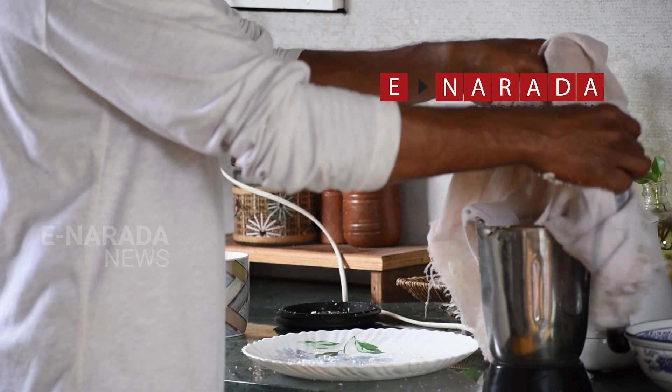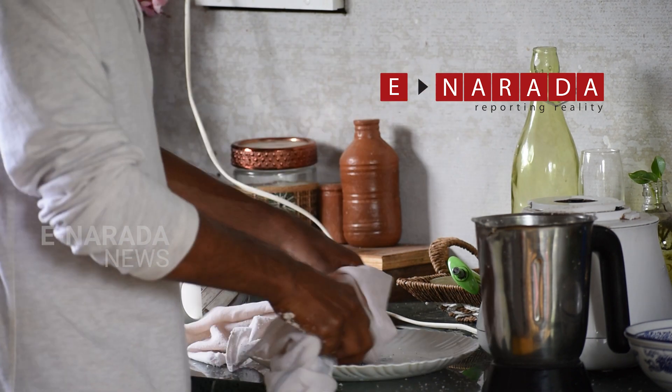In this third step, we add further water and then do the grinding one more time and then extract the milk.